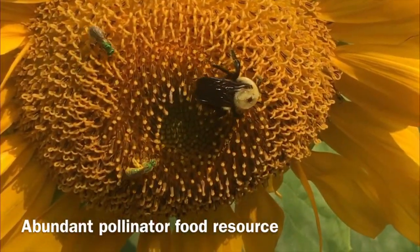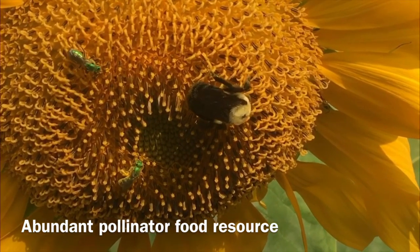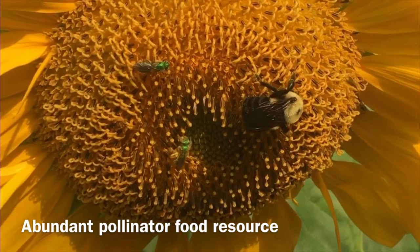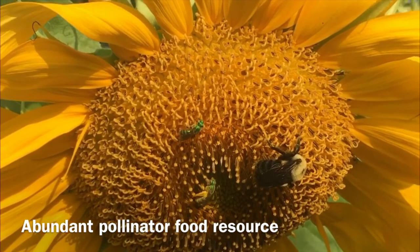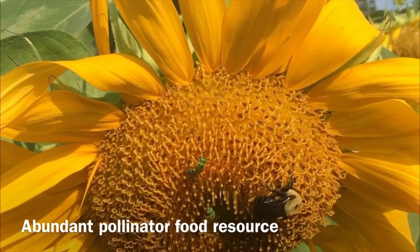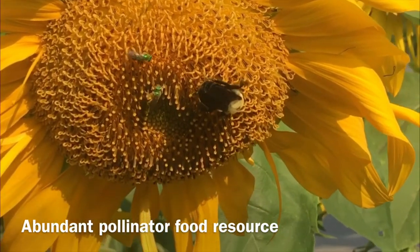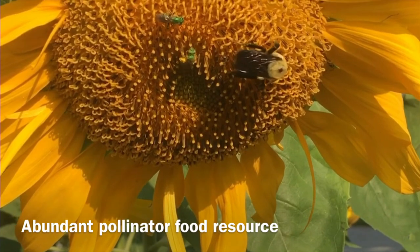The first thing I want to discuss is how sunflowers are an incredible source of food for pollinators of all kinds. As you can see from the video, they produce large amounts of these small flowers within the larger flower head, and these flowers contain abundant amounts of both nectar and pollen. Nectar provides the main energy source for the bees, and pollen provides fat, protein, and other nutrients and minerals.